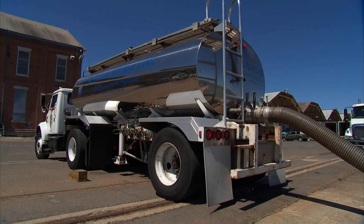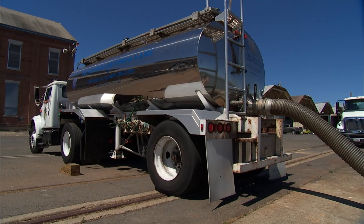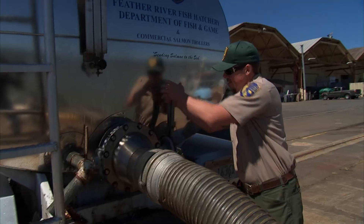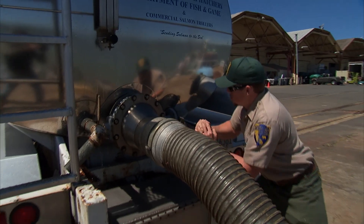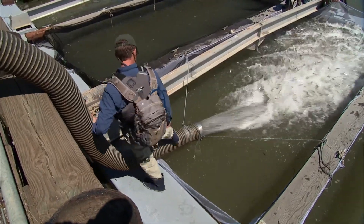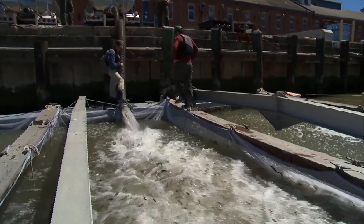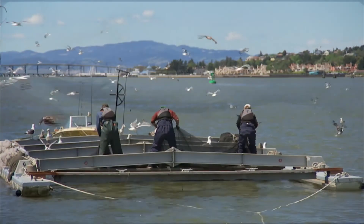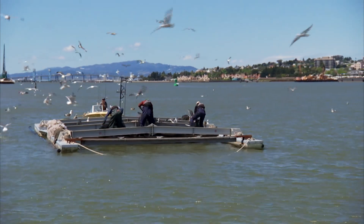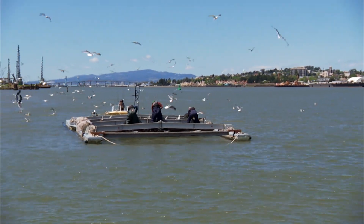When the fish are about nine months old, they're loaded into trucks and taken downstream, closer to the ocean, and that's where they're released. The salmon will get used to the salt water and swim to the ocean, where they will live. If they survive, they'll come back up the river to spawn in two to four years.